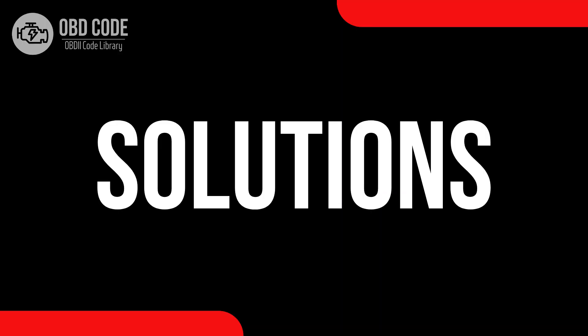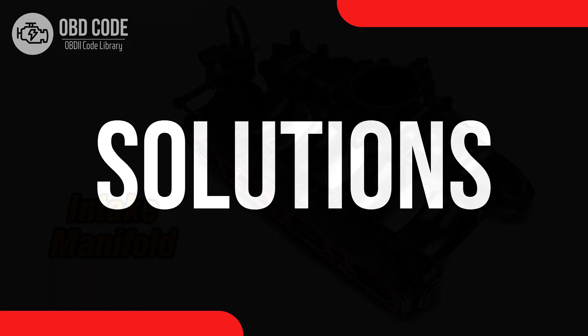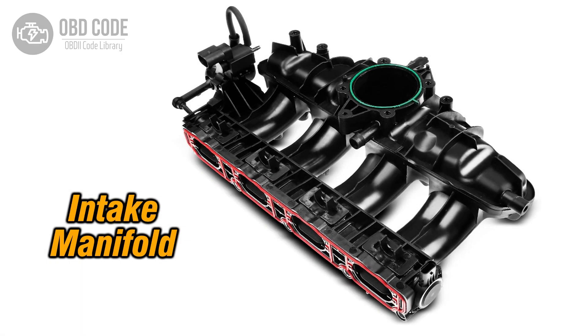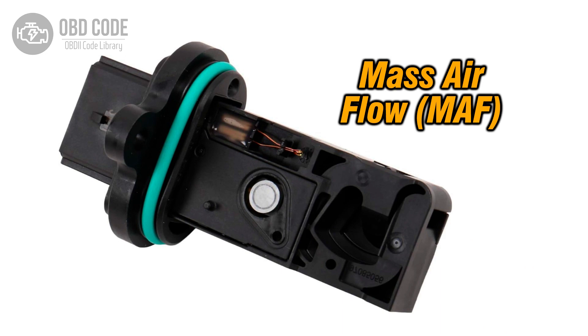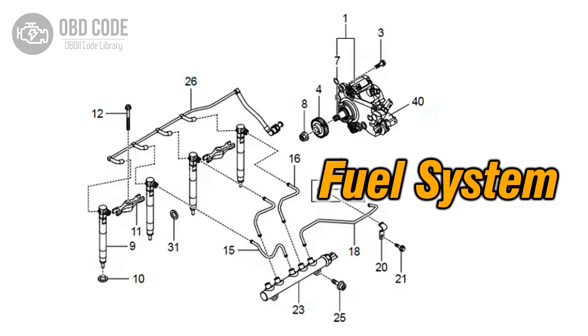Code solutions P0174: 1. Inspect and repair any vacuum leaks in the intake manifold or hoses. 2. Clean or replace the mass air flow (MAF) sensor if it is faulty. 3. Check and ensure proper function of the fuel delivery system and fuel pressure.